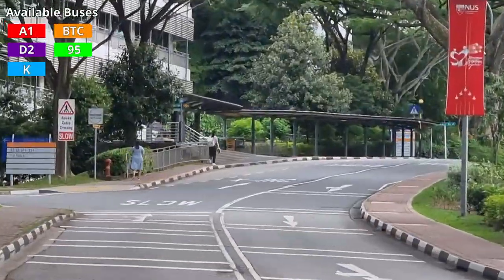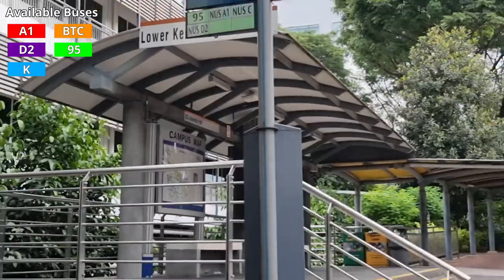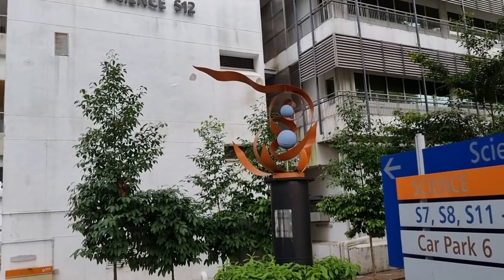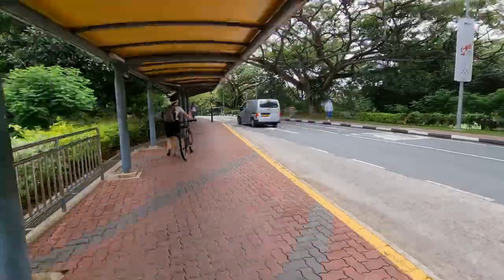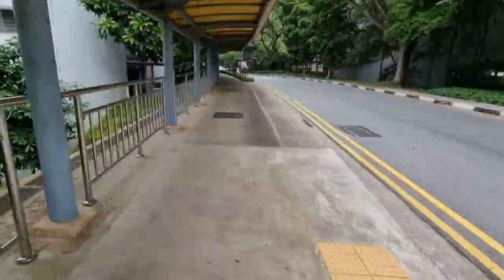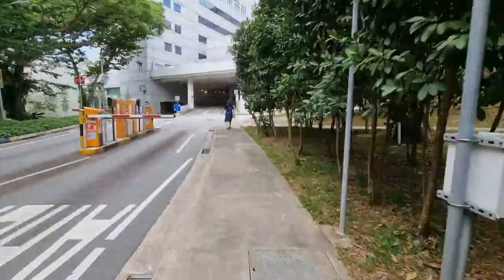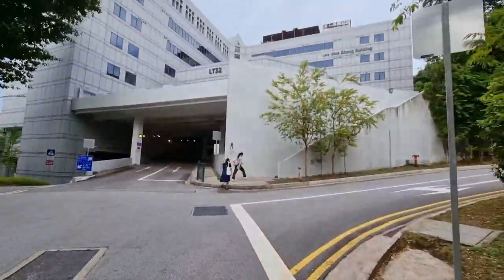The next stop, up a small hill, is University Hall, or S12 on public buses — named because it's right outside block S12. Going up a bit and turning in leads to a multi-story car park, and walking up the small staircase by the side of it leads up to LT32 in the shortest time possible.